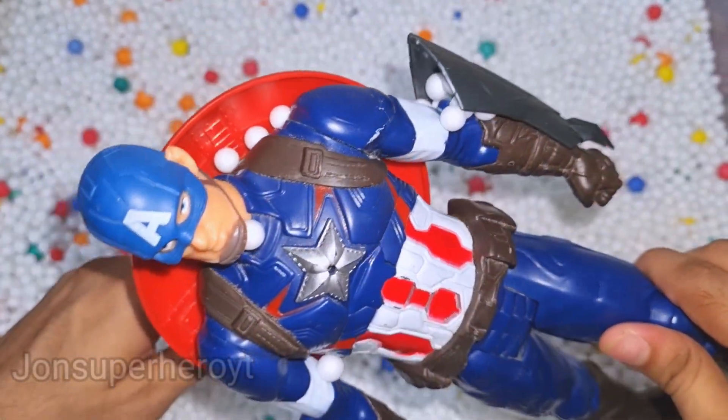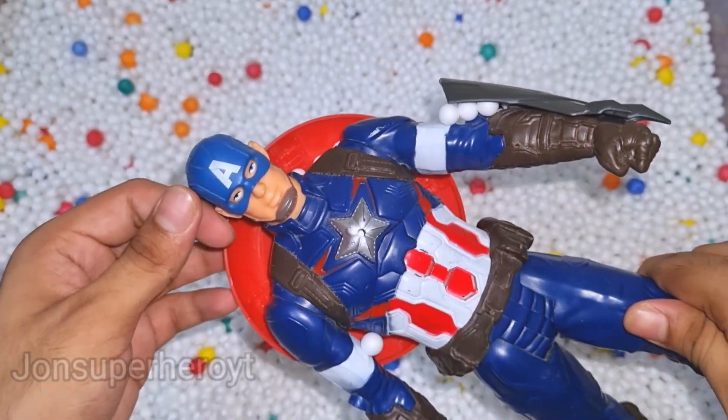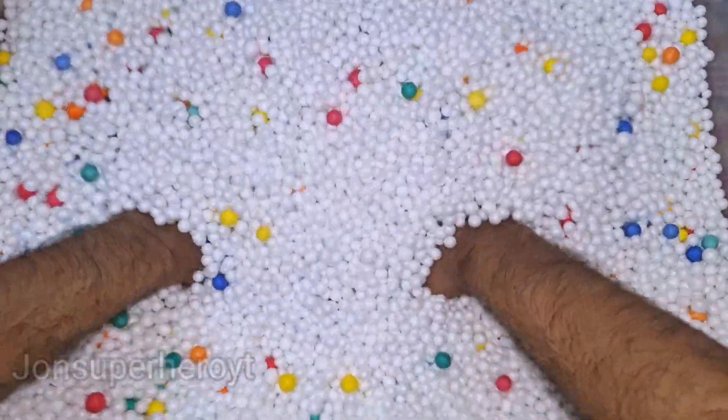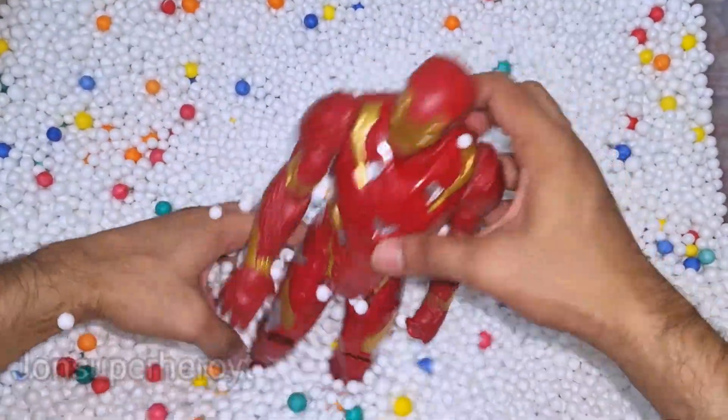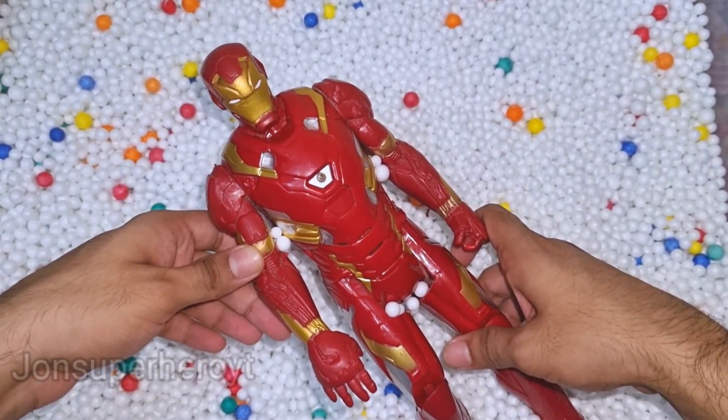Wow, Captain America looking very nice. Oh, nice shield, protector of America. Let's see what we have more. Look at that, this is Iron Man.